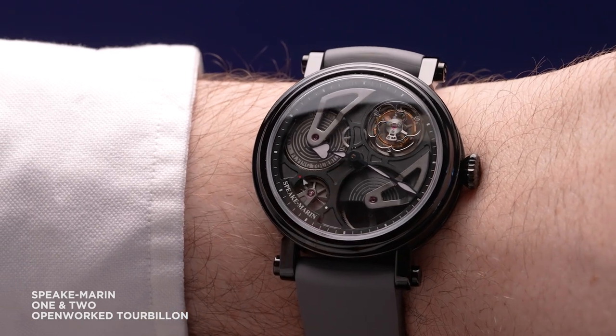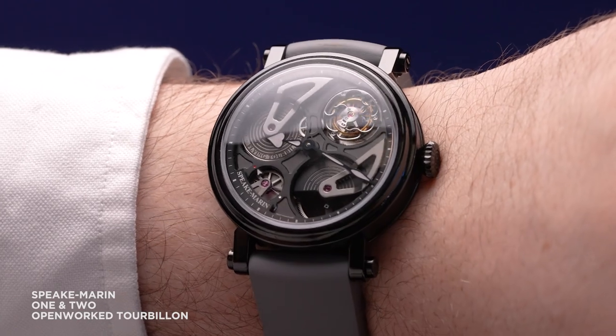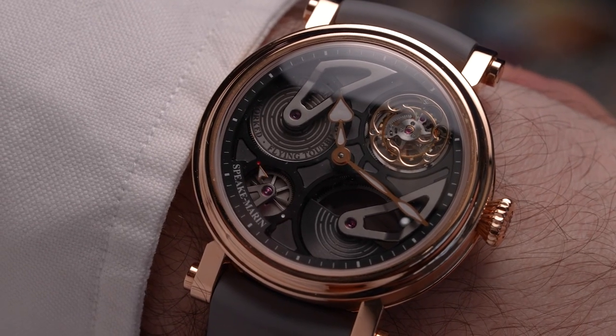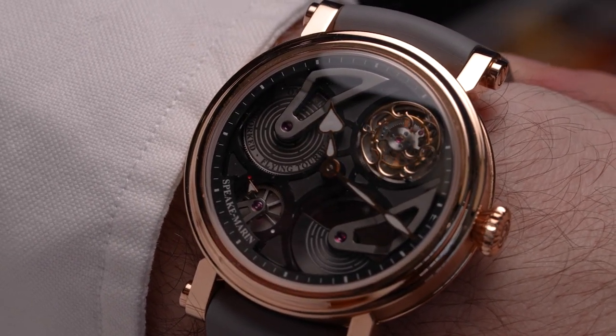Four expressions of the watch are available to explore. You can choose between two case metals — black DLC treated titanium and rose gold — and each are available in both 38mm and 42mm case sizes. Ten of each configuration, 40 pieces total.